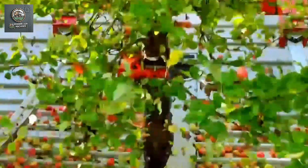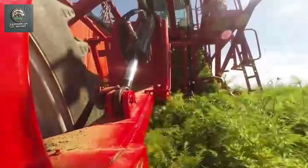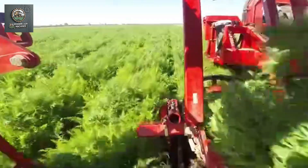First, we will explore the amazing technology behind the machines for soil preparation, planting, care, and harvesting of carrots and how they are revolutionizing the agriculture industry.